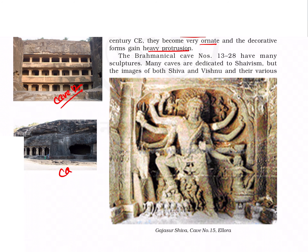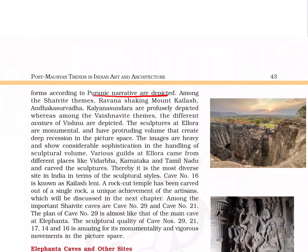In the Brahmanical caves, the only double-storied cave is cave number 14. Jain caves belonging to the 9th century CE are present here, with more ornate pillar designs. The Brahmanical caves start from cave number 13 and end with cave number 28. There are many Shiva themes and Vishnu avatars in these caves. This is cave number 14, a Brahmanical cave. This is Gajasura Shiva from cave number 15 of Ellora. Puranic narratives are also depicted, and sculptures are monumental with protruding volume.